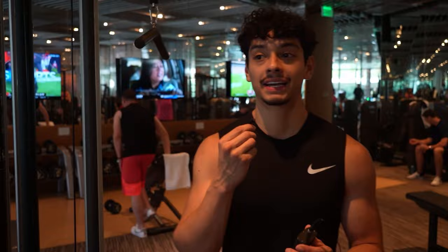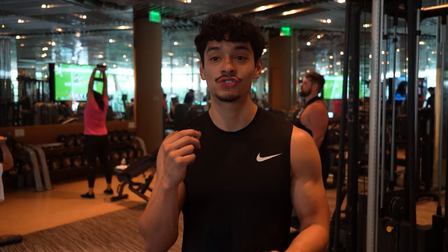Second bicep exercise is going to be dumbbell bicep curls. Because we did a heavier movement with lower reps for chin-ups, we're gonna do higher reps here with lower weight, focusing on pushing through the burn. The Aria staff here is so chill — they really don't even care about us recording. So I just want to thank the Aria staff.